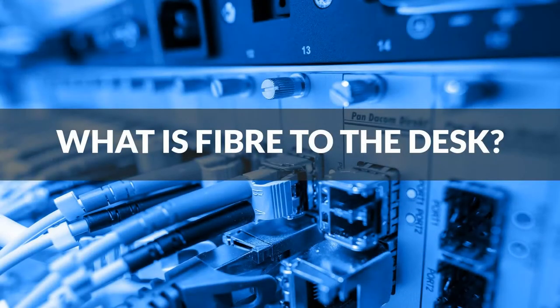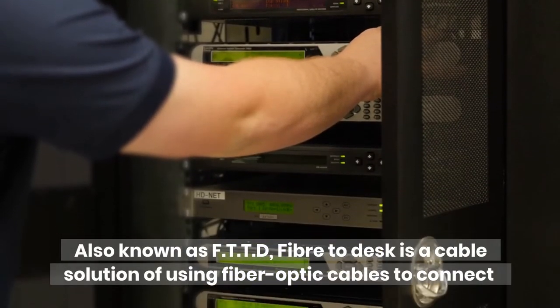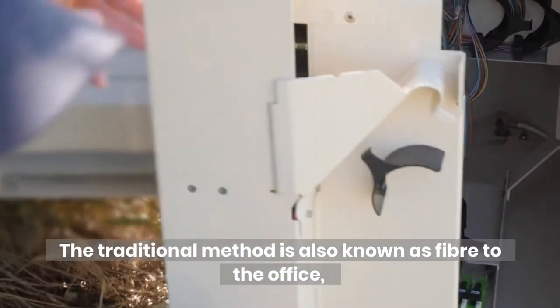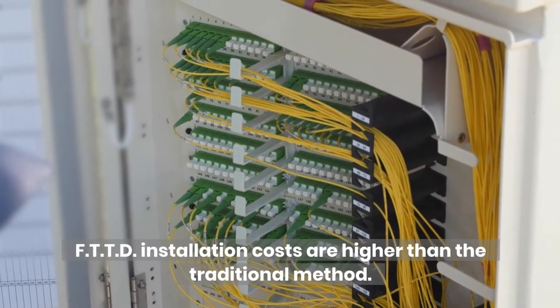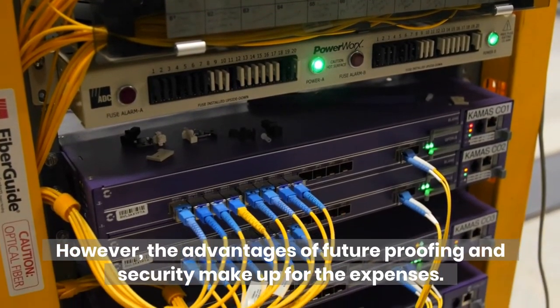What is fiber to the desk? Also known as FTTD, fiber to desk is a cable solution of using fiber optic cables to connect workstations to the company's network instead of the traditional copper cable. The traditional method, also known as fiber to the office, involves local conversion from fiber to copper cabling connecting the user. FTTD installation costs are higher than the traditional method; however, the advantages of future proofing and security make up for the expenses.